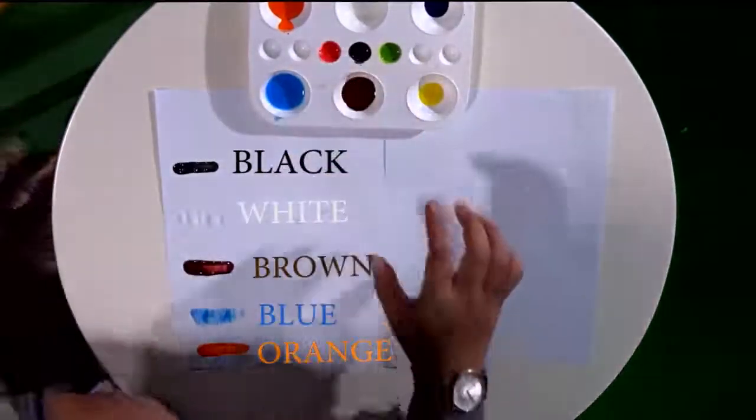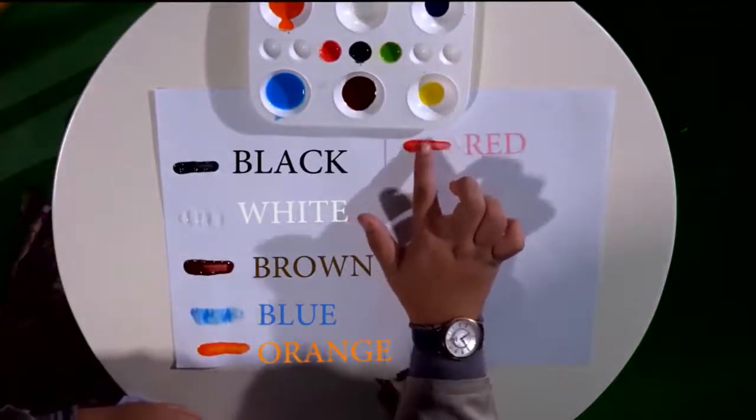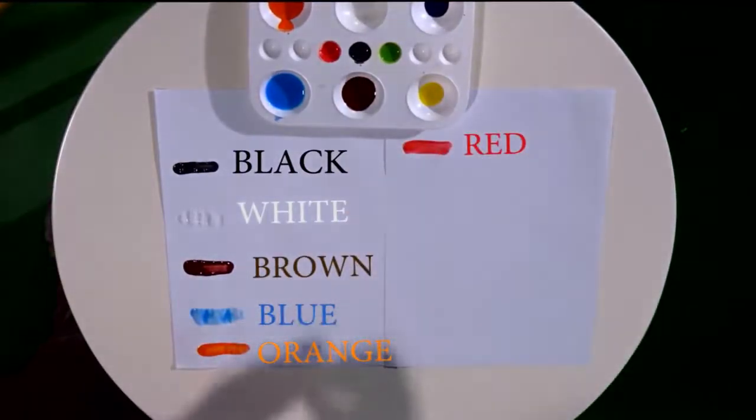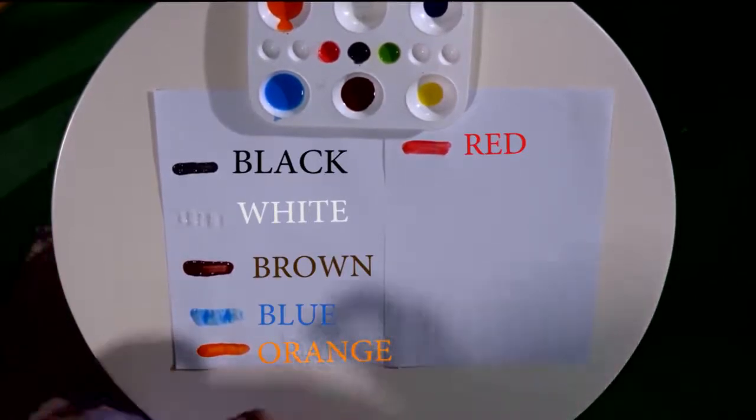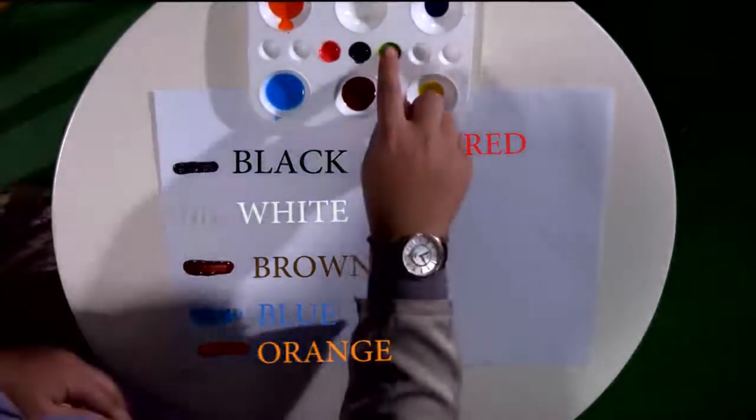This is my favorite color — this is red. Very nice. Let's spell red: R-E-D. Red. One more time: R-E-D. Red.